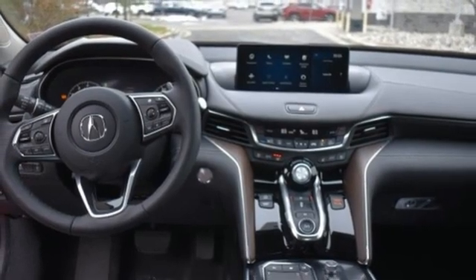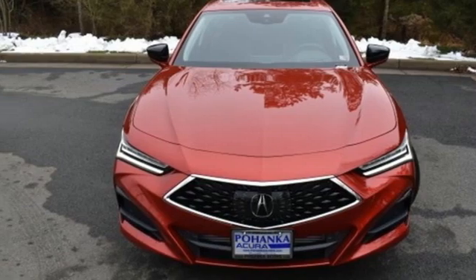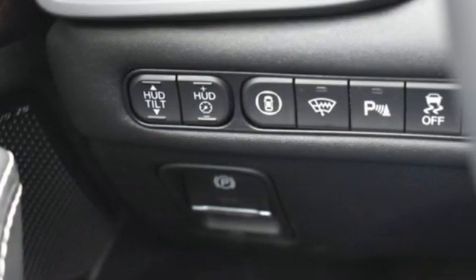Intercooled turbo inline four-cylinder engine, automatic with driver control suspension management, streaming audio, dual-zone climate control, sport suspension, auto-dimming rearview mirror, and automatic transmission.